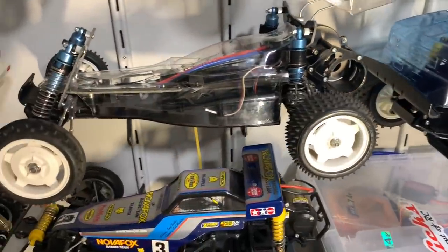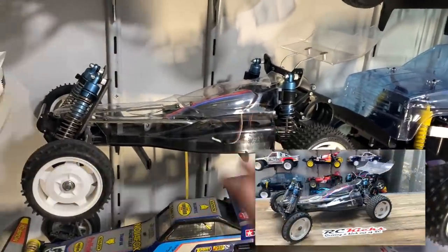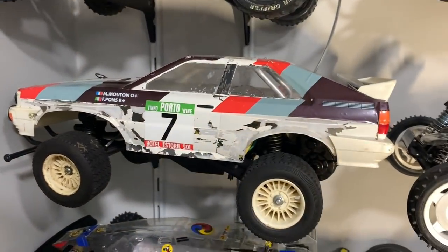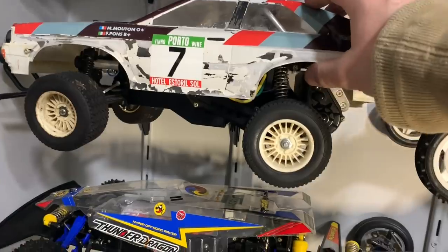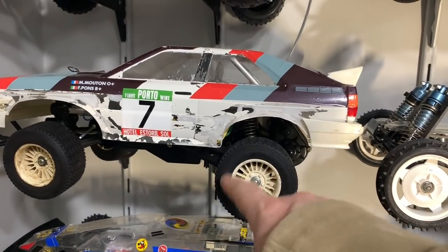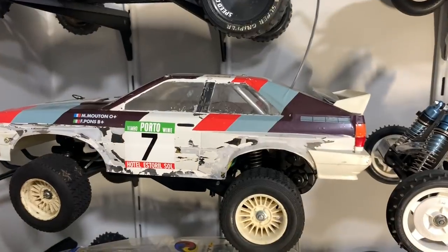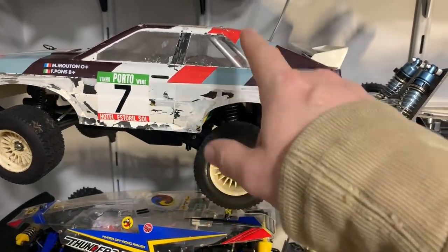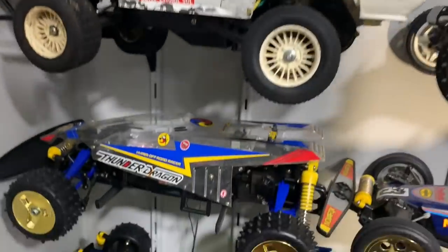Then you have my Dynastorm - a mint Dynastorm, never been run. The tires have basically perished so I need to change them, and it needs painting obviously. It's an original body and it's completely mint. Then we have my Audi Rally - I haven't done much to this at all. The chassis is still pretty good. I need to sort out some new wheels for it - I've bought new rims but the tires are the hard part, and they're glued on. The body is structurally fine but it was painted with car paint so it's all flaked off - I need to strip it back and repaint it. That's a big project.